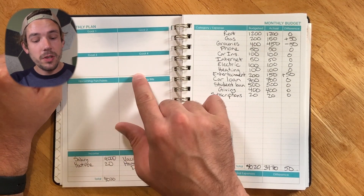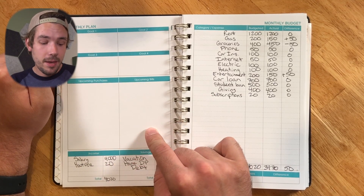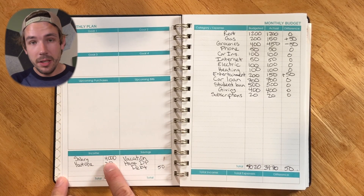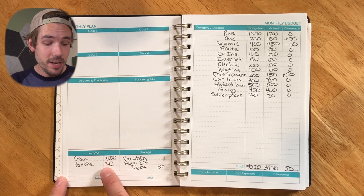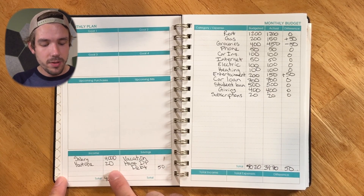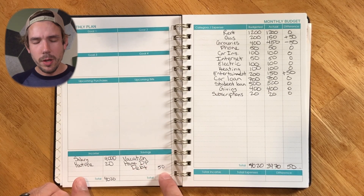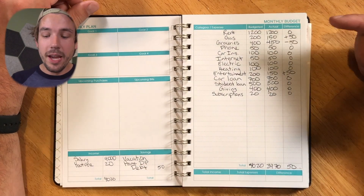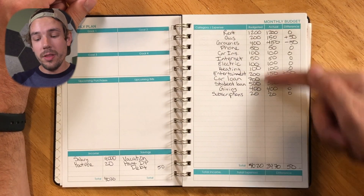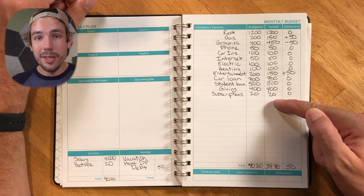You've got a section for goals, upcoming purchases, upcoming bills, and then your income and savings. We've got a breakdown of income — you can have it in different paychecks. I also added in YouTube as a side hustle. In the savings section you can put down different things you're saving for, like vacation or a home down payment. The next page has the actual monthly budget where you write down all your categories and expenses along with the budgeted amount, then the actual amount later in the month.